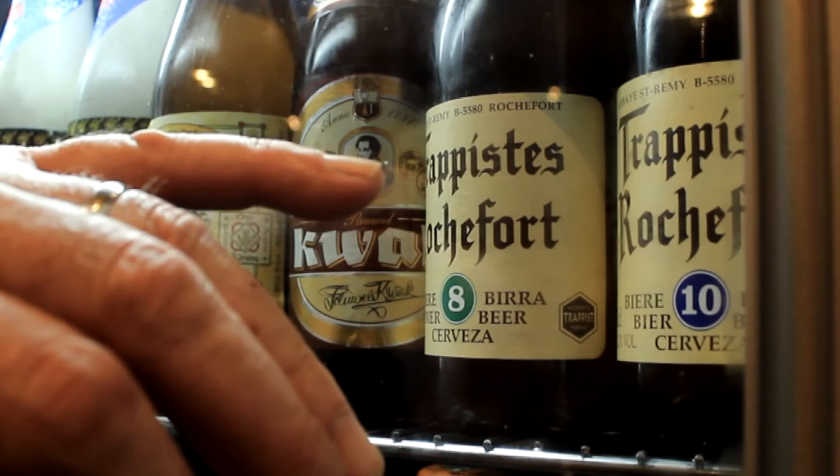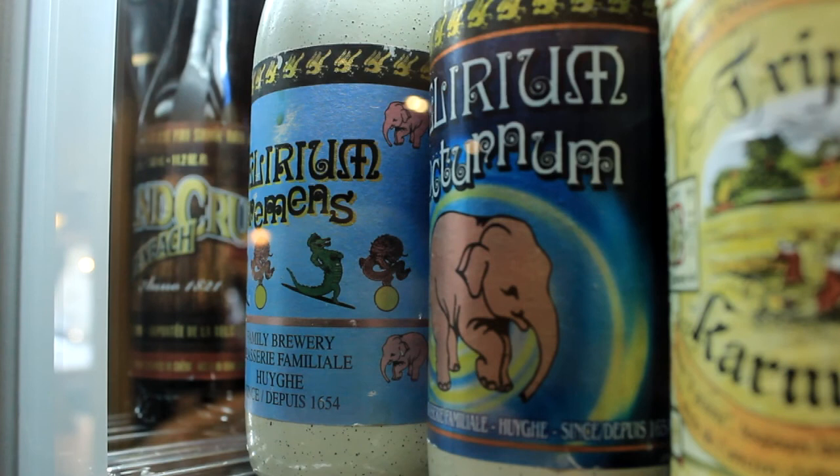We're going to have a look at the Trappist Rochefort 10, a very strong beer at 11.3%, made by a monastery in the Ardennes forest going back to about the 1500s. Lovely beer — we'll have a look at that one.